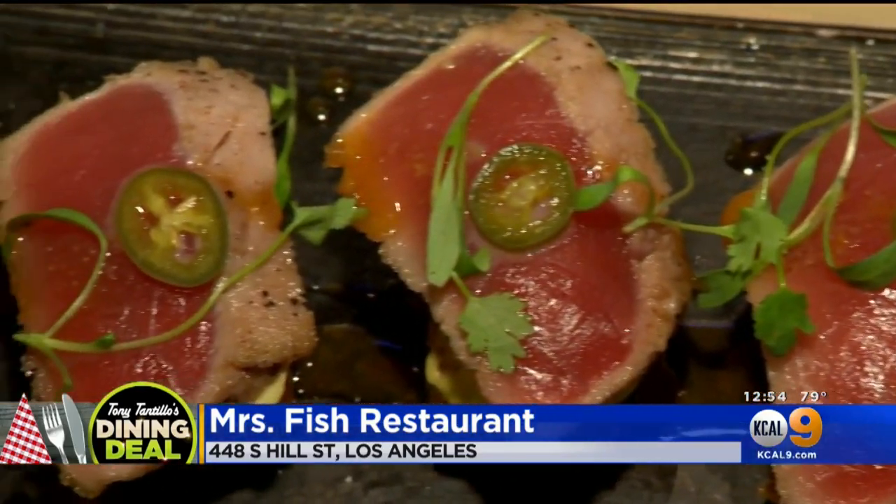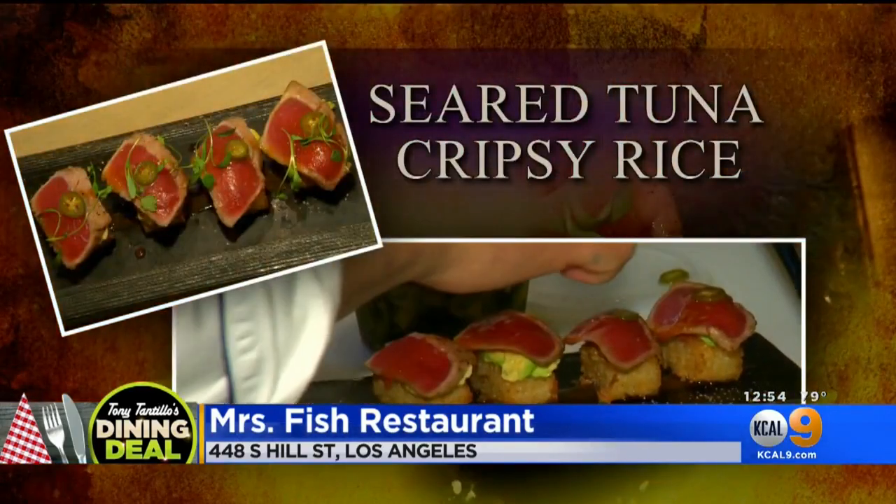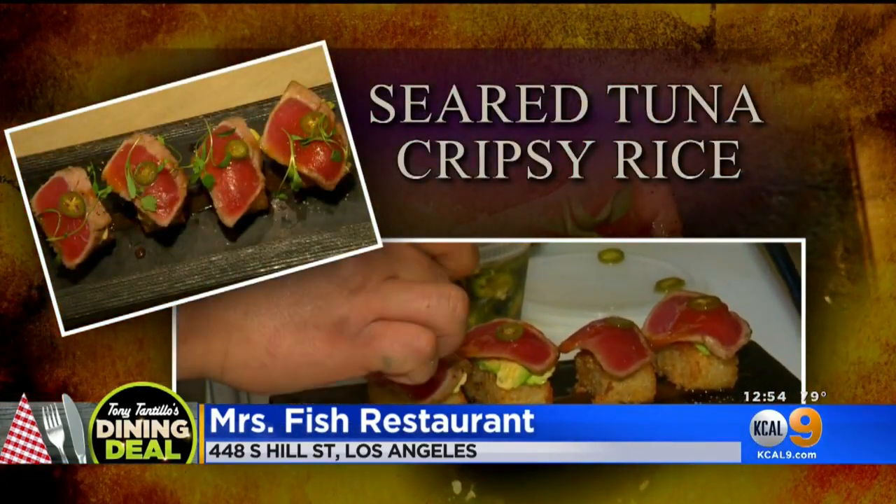Tell me about what this is. Every place in L.A. has to have a crispy rice, and this is our version. We've taken bluefin tuna, seared it just gently, nice and rare. Avocado. It's got that yin and yang — that's sweet and that's salty. The yin, the yang. I like that.